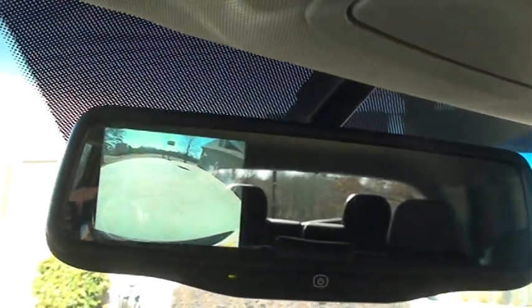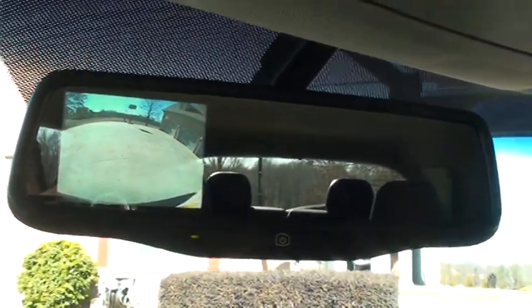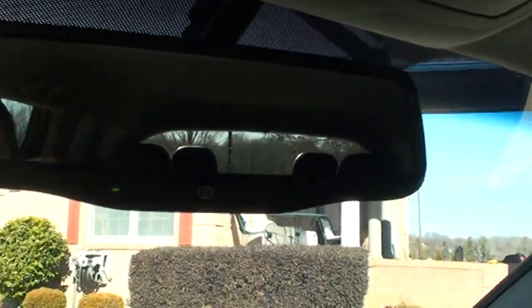Does have the backup camera. Boom — reverse, and there it is. Nice large screen, and the mirror itself is bigger, which is always nicer.